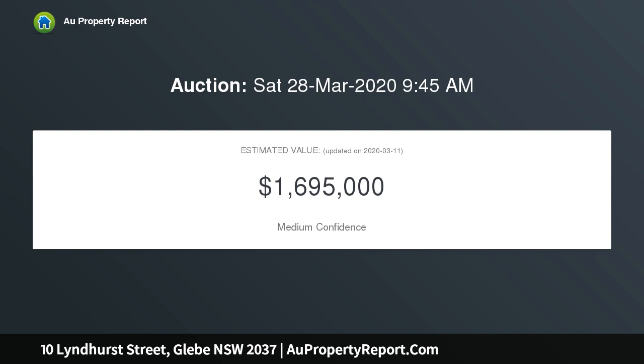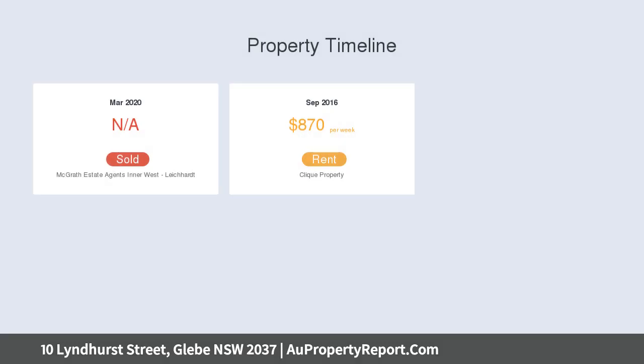Immaculately presented, open plan living, dining, custom inclusions, quality kitchen with heated floors and integrated appliances.